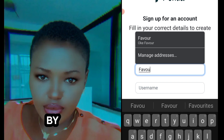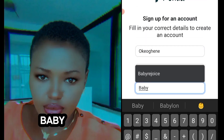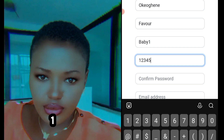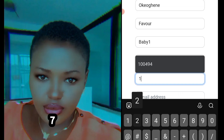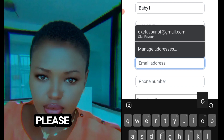So I'm using my name — Ogene Favor — just as an example. Let's use a username like 'baby one.' Then for the password, anything could be the password — one, two, three, four, five, six, seven, for example. You will confirm the password. So I've written first name, last name, username, and password two times.